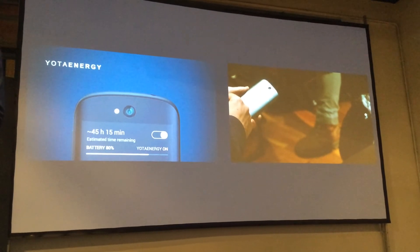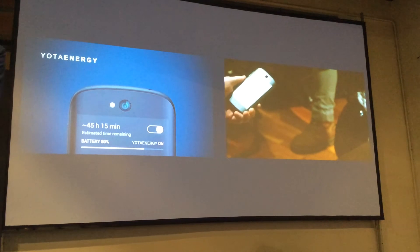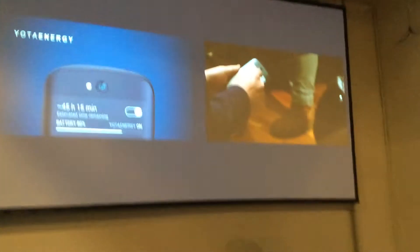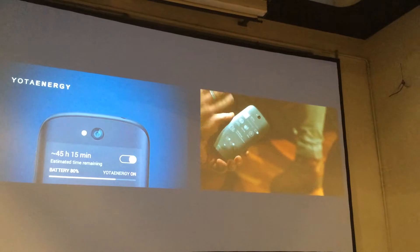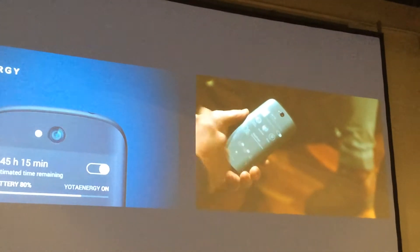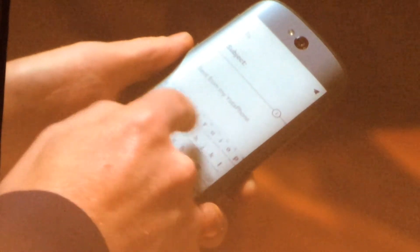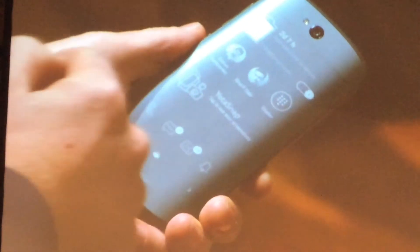I can dial the number. I can return my missed calls — it's very interesting because I keep it at the end. I can check my mails, I can respond to my mails by pulling the keyboard and typing there. I can call a favorite contact. I can check SMS messages. I can do quite a lot of things.